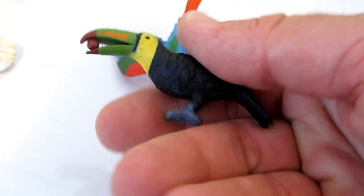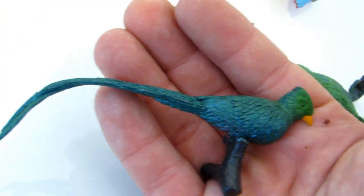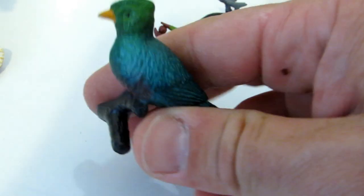And that's another parrot. And that's a toucan. And that's the quetzal — a beautiful Guatemala national bird.